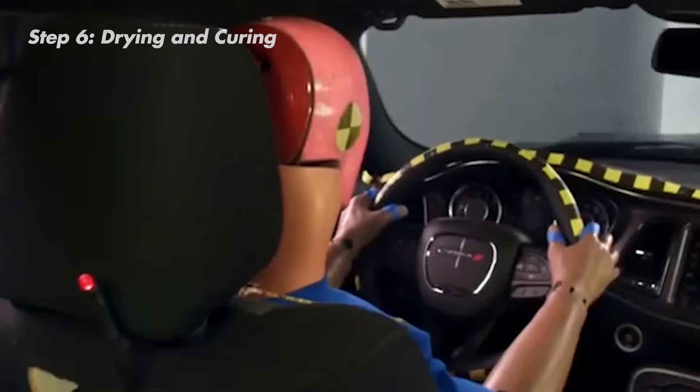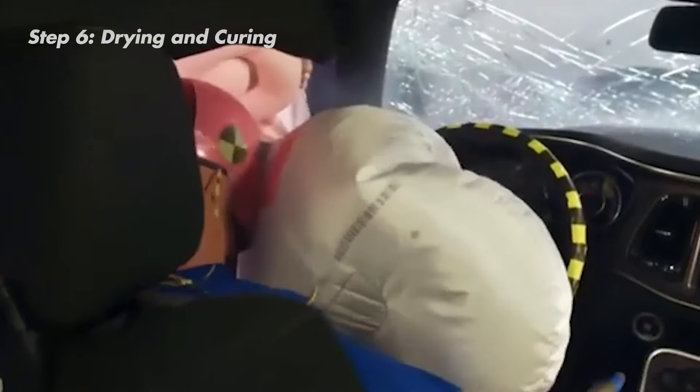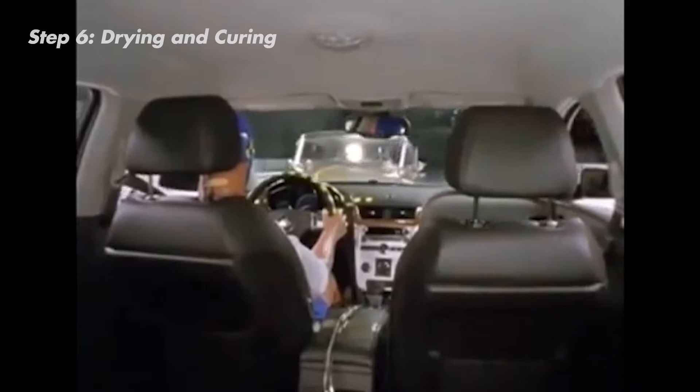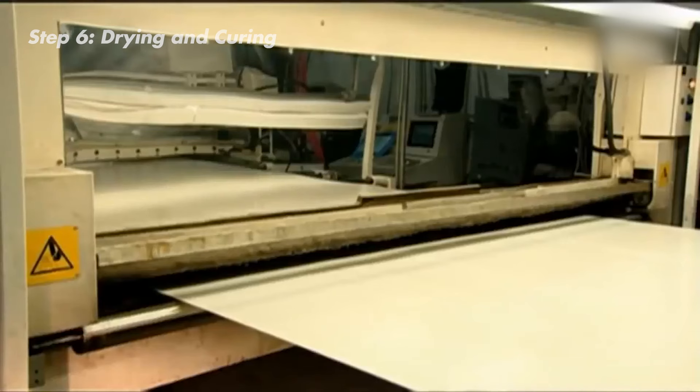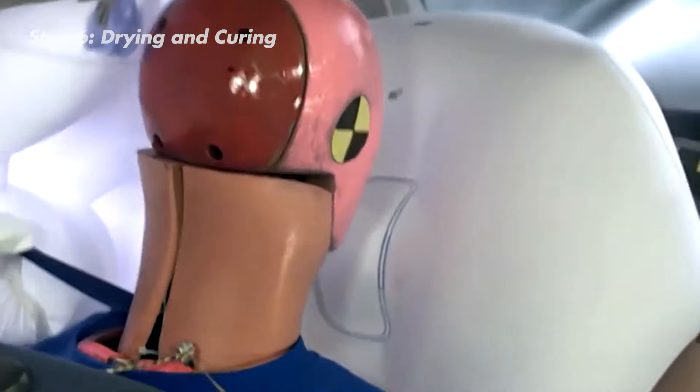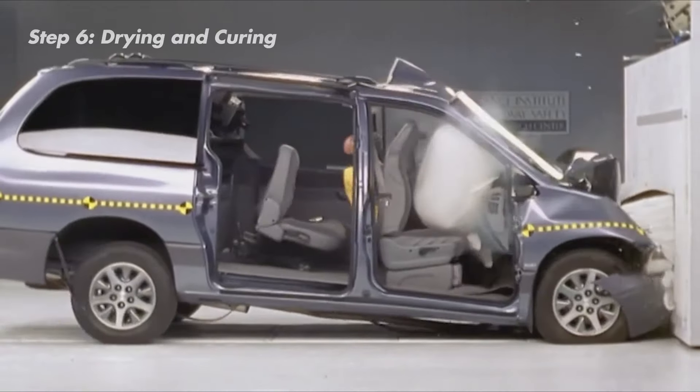This strong bond between the silicone and nylon creates a tight seal around the airbag. This is crucial because when the airbag inflates during a crash, it experiences a powerful force — you wouldn't want your balloon to burst at the worst possible moment. The cured silicone coating acts like a layer of super armor, ensuring the airbag deploys without breaking and protects you in a crash.